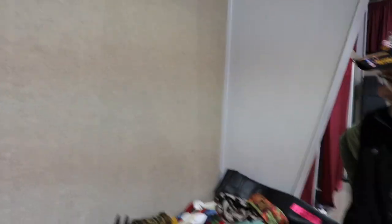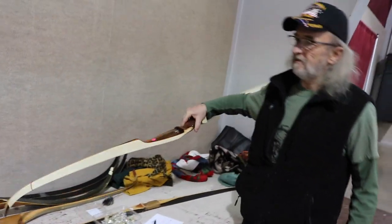Lonnie, hate to interrupt you — you got a Wilson Brothers bow there for me, my friend? Yes sir, there it is. That is a beauty, I appreciate it Lonnie. How's the show going for you? It's going great, yeah — lots of people, fun times.